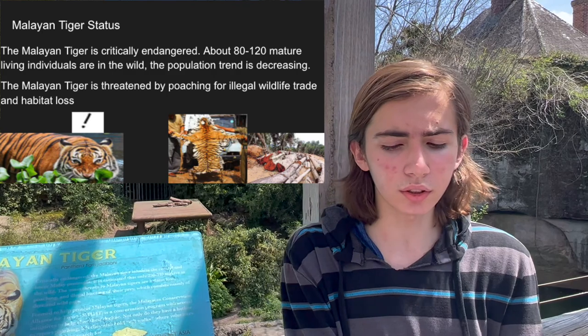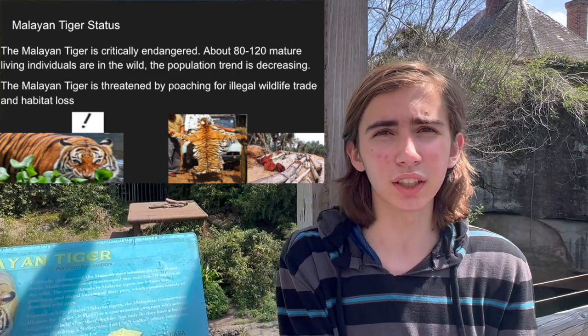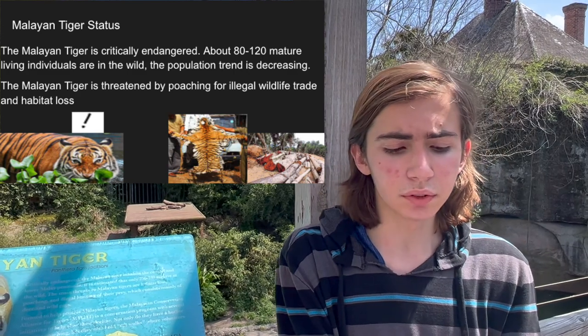Malayan tiger status. The Malayan tiger is critically endangered. About 80 to 120 mature living wild individuals exist, and the population trend is decreasing. The Malayan tiger is threatened by poaching and habitat loss.